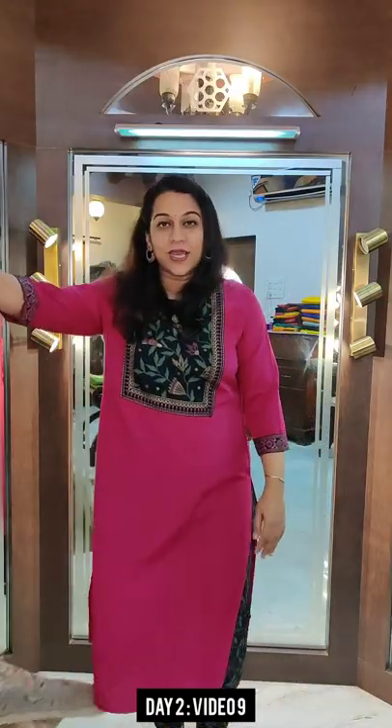So yes, this was our second last video. I am coming up with one more video — the last video of day 2. Stay tuned. Thank you.